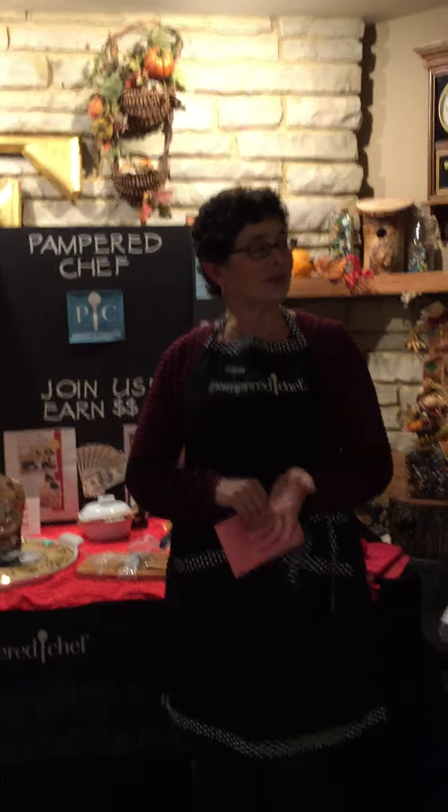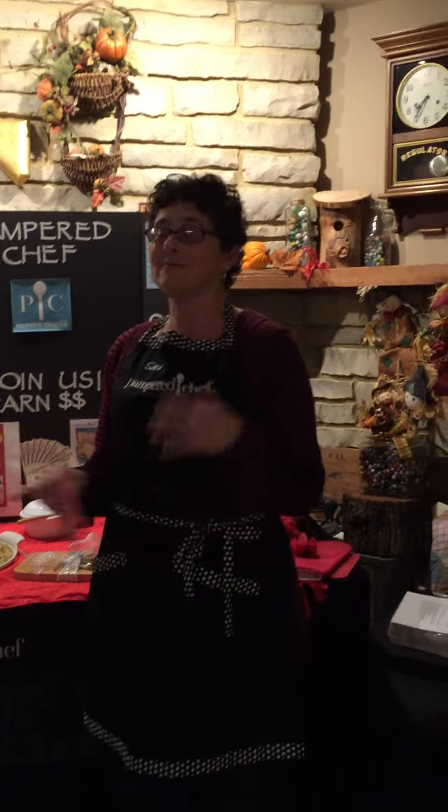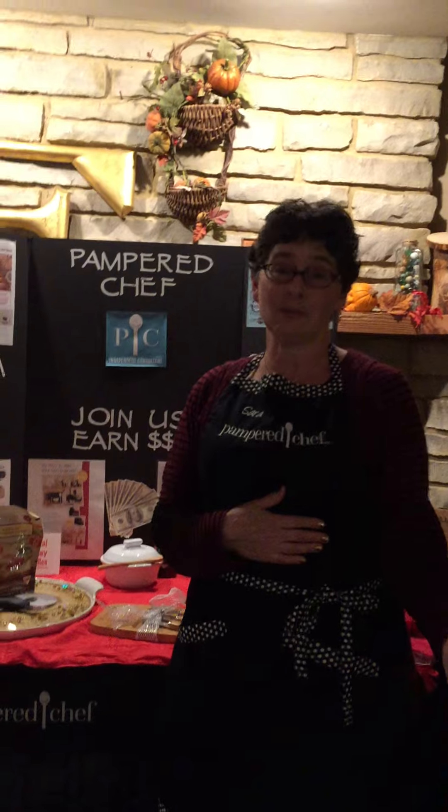We're here to talk about vendor events. When you get yourself signed up for a vendor event, don't spend a lot of money because we can't possibly have all the cash and carry that people are looking for. We can't carry 400 things into the event. If you're doing cash and carry, do something really small that you know is popular. What I concentrate on for my vendor events is really getting people to make an order or signing people up to have a party.